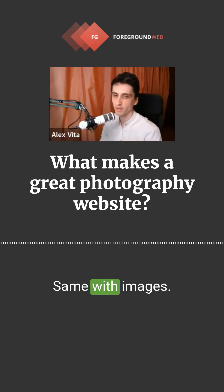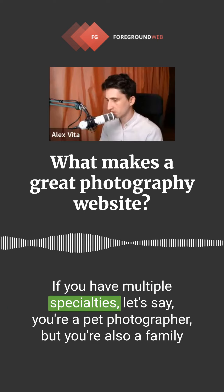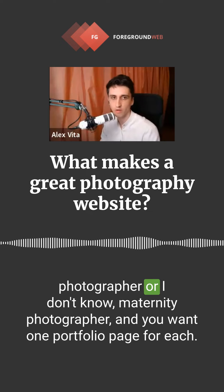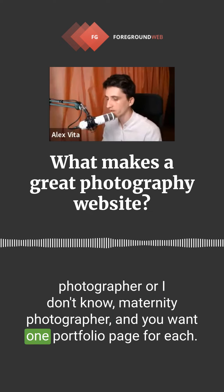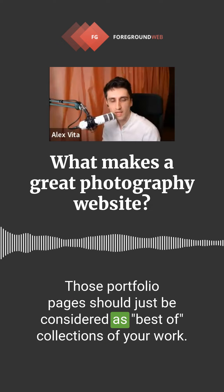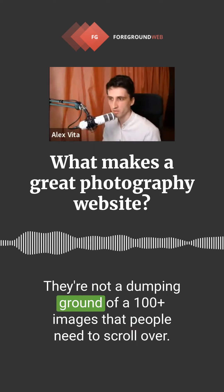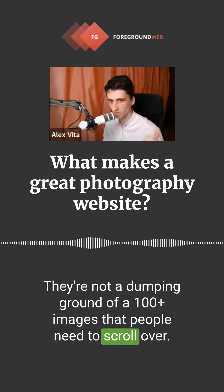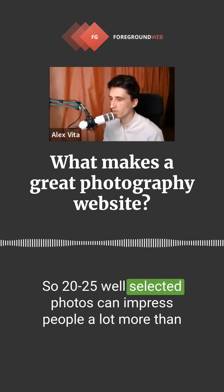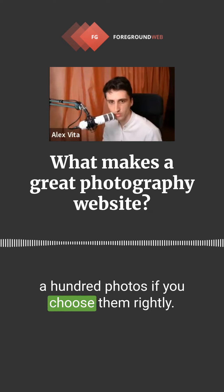Same with images or portfolio pages. If you have multiple specialties — let's say you're a pet photographer, but you're also a family photographer or a maternity photographer — and you want one portfolio page for each, those portfolio pages should just be considered best-of collections of your work. They're not a jumping-off point of 100-plus images that people need to scroll through. No one will sit and watch through that. Twenty to twenty-five well-selected photos can impress people a lot more than 100 photos if you choose them rightly.